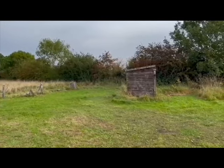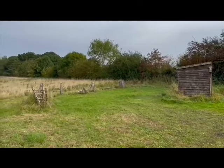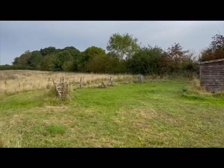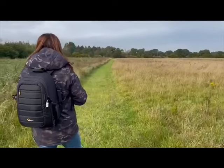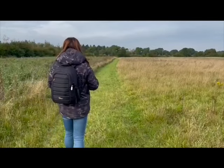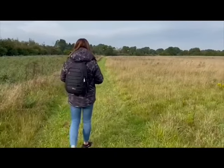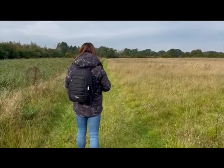So there is our kestrel hide, and there are the perches which have been set up for them to land on. Now we're just going to take a short walk to the next hide along this field. There are literally things flying about everywhere.